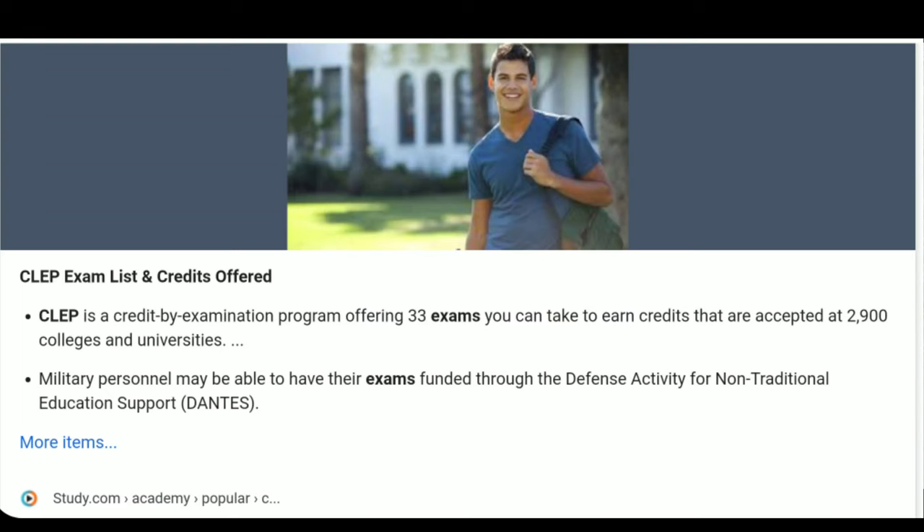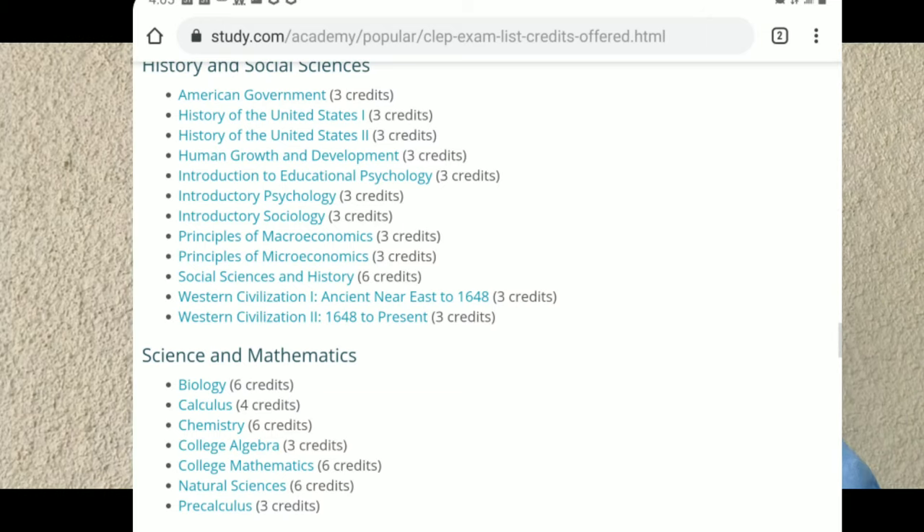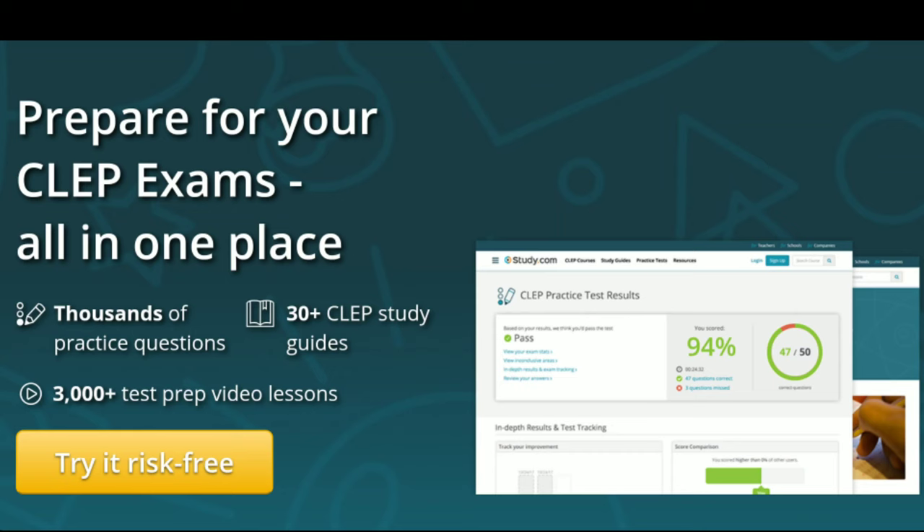If you decide to go to a private college, what I would do to cut the cost — and I would do this even at a community college — is go through a company like study.com to clip out of courses. I've spoken about clipping out of courses in previous videos. Basically, what you do is sign up through study.com. They have a free version where you can just look at the courses, browse the syllabuses and things. But they also have different pay levels — one of them is about $99 a month, and they give you access to the study material, the syllabus, and the course outline.